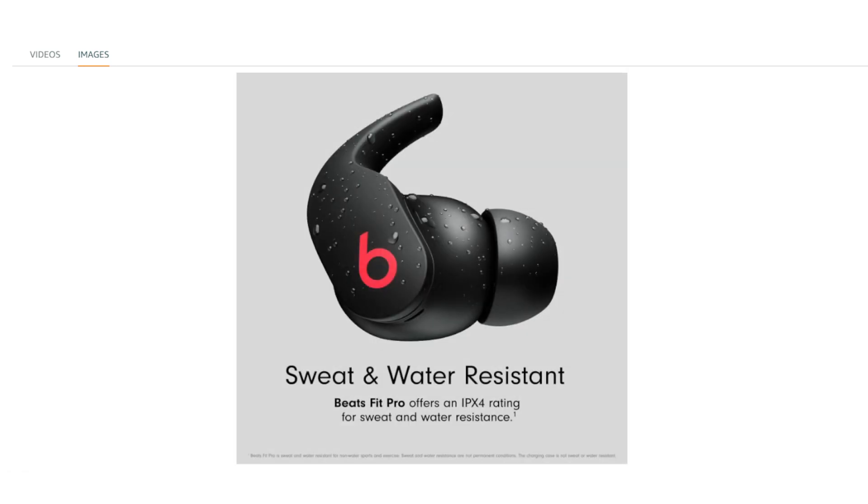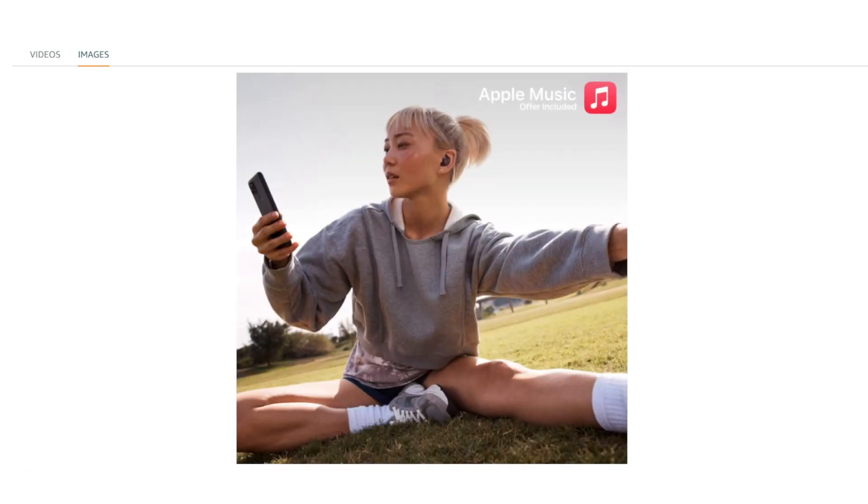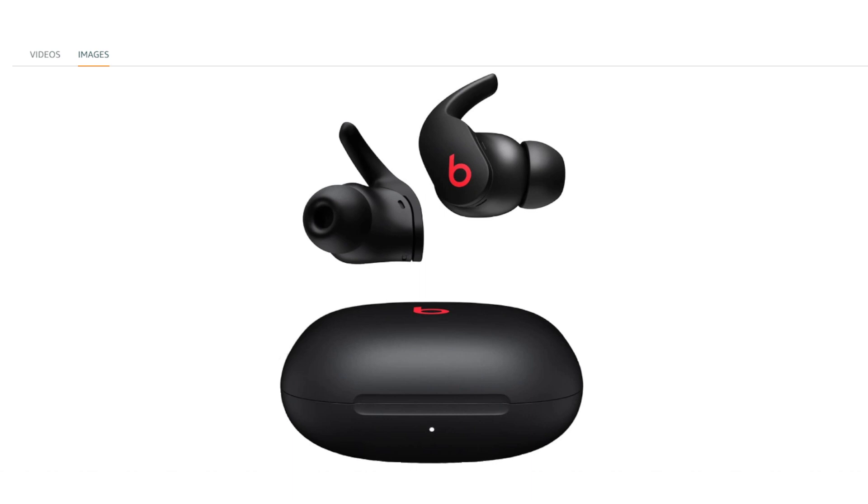The Beats Fit Pro are true wireless earbuds designed for an immersive audio experience with active noise cancelling and compatibility with both Apple and Android devices.